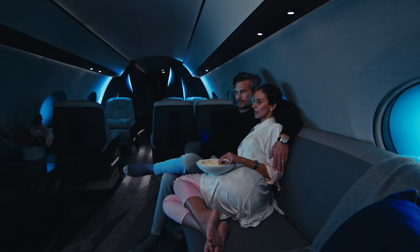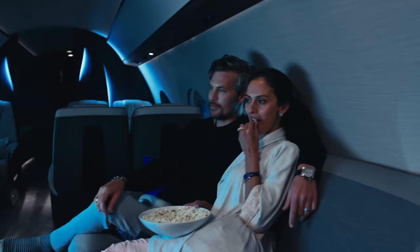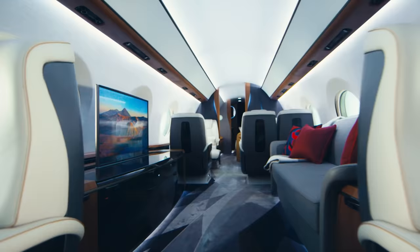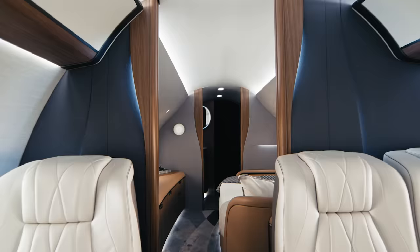Another feature of the interior is the sound system — it's called immersive sound. Your sound travels from the left all the way to the right, so it acts more like a wave rather than points of sound that a traditional system does. It makes it a totally unique experience when you have the whole aircraft as your sound system versus individual speakers.